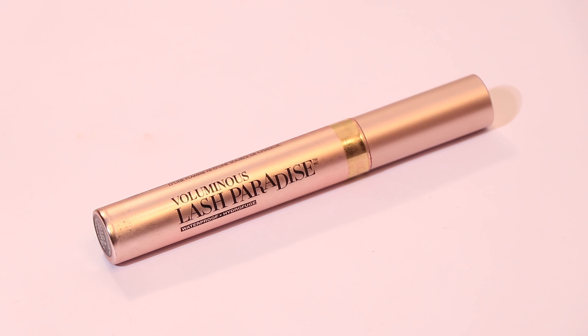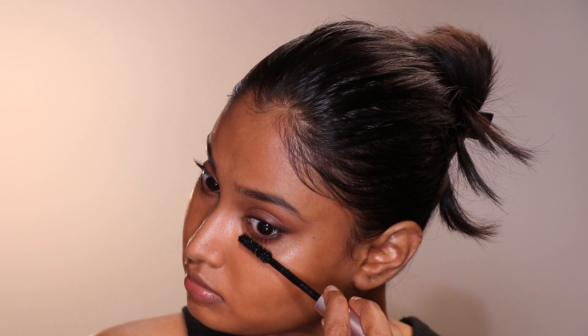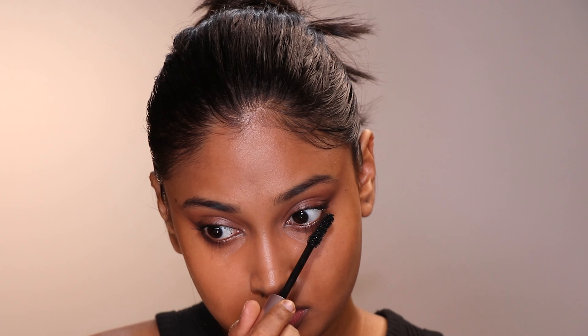I'm using my favorite volumizing mascara — this is the L'Oreal Lash Paradise Mascara. I was 80% satisfied with the siren eye look. I wanted to accentuate the inner lash line and tear duct with a jet black eyeliner from Mars Cosmetics. And this is the finished eye look.